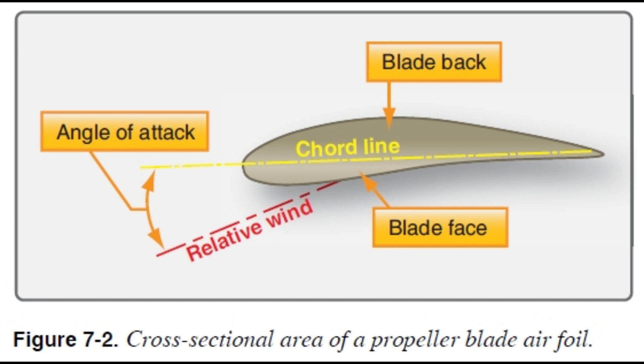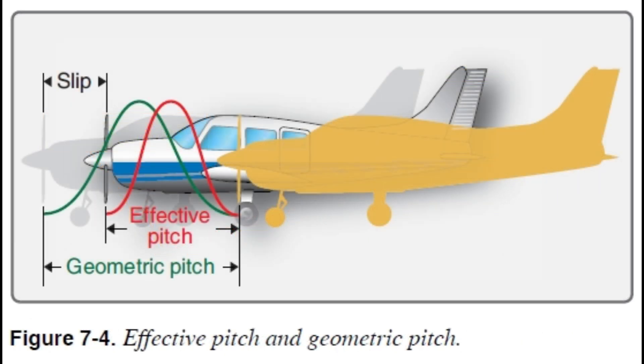It all comes down to airfoils. A propeller blade is shaped like a wing - curved on top, flatter underneath. Just like a wing, when it spins that shape creates a pressure difference: lower pressure on top, higher underneath. So it's basically pulling the plane forward, just like with a wing. The angle of that blade is super important - that's what blade angle is. It controls how much bite the propeller gets on the air; more bite, more thrust.